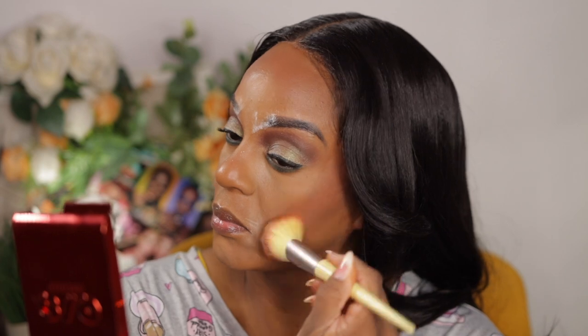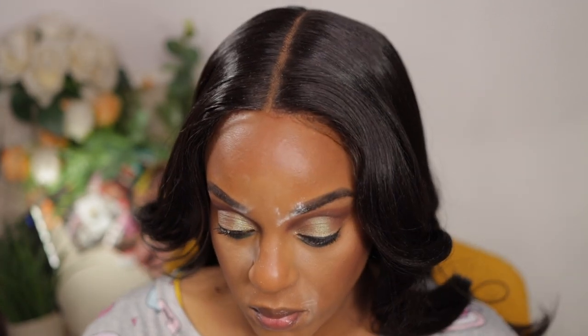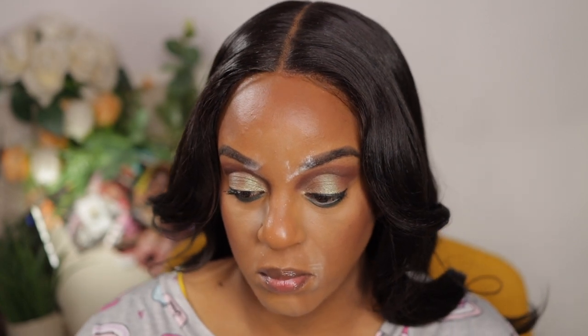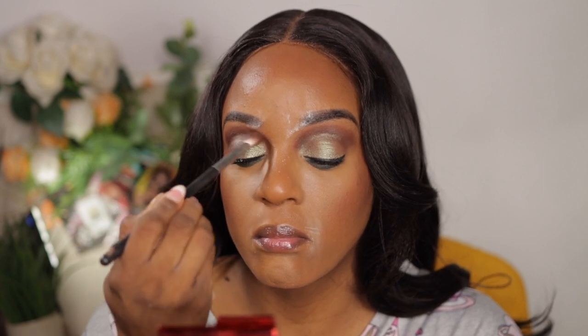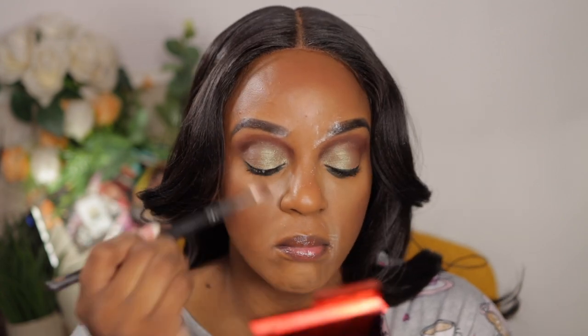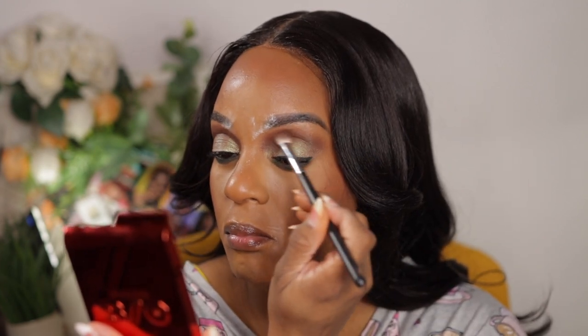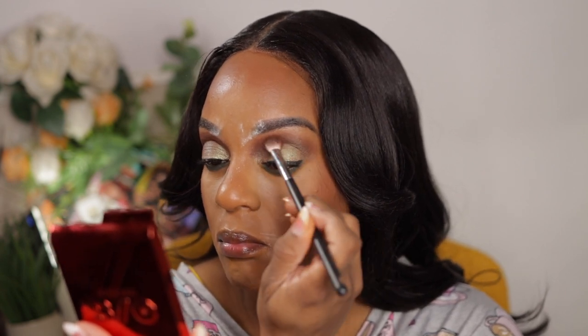I'm using both my blush and my bronzer from One Size — by now my loyal viewers should know the names since those are the only two I have in my collection. I took the middle shade to further deepen my transition. I wanted a smoky glitter-green something — I never really know where I'm going with a look, but I just go and do it.